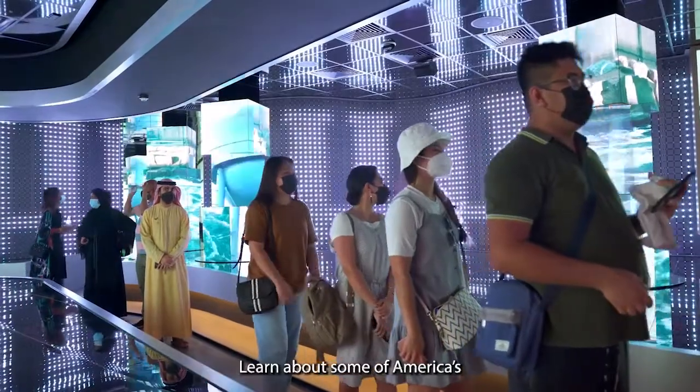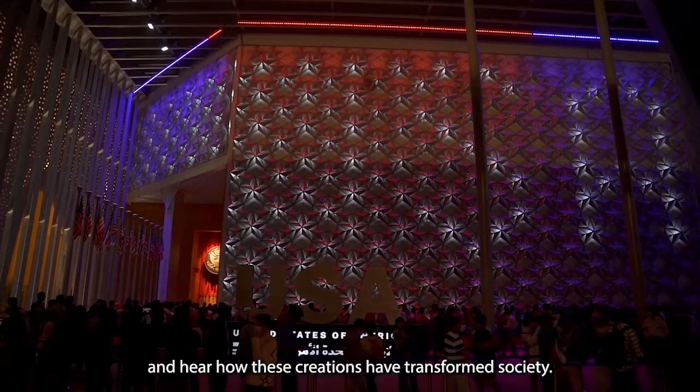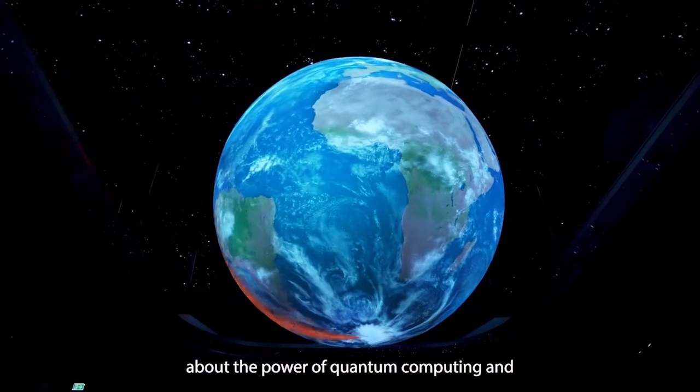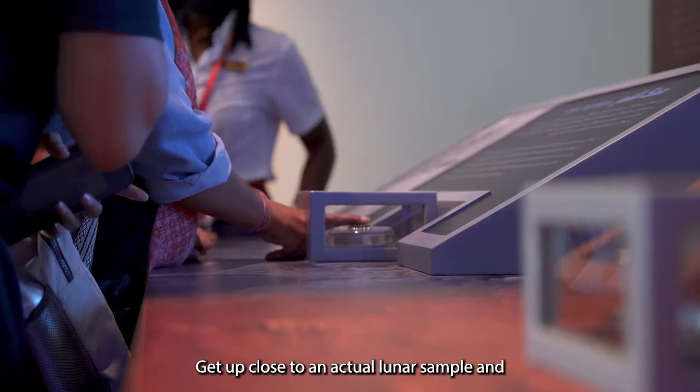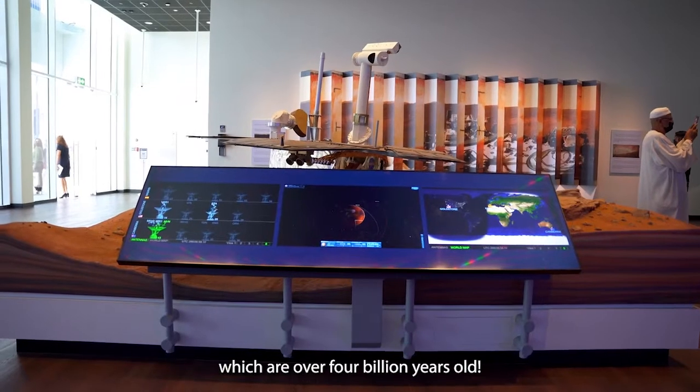Learn about some of America's best inventions that changed the world and hear how these creations have transformed society. Catch a one-of-a-kind multimedia show about the power of quantum computing and space exploration. Get up close to an actual lunar sample and a Martian meteorite, which are over 4 billion years old.